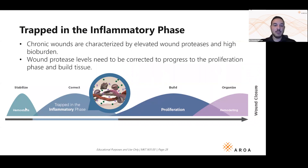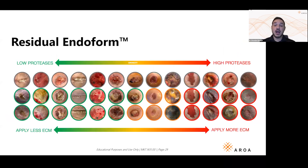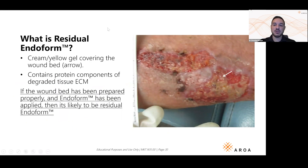Getting out of the inflammatory phase and into the proliferative phase is where people often run into problems. Inflammation is a spectrum, not simply yes or no. Proteases are a marker of inflammation — low proteases means low inflammation; high proteases means a lot of inflammation. Endoform's rate of integration actually diagnostically tells you how inflamed the wound is. This is a question we get a lot: how do you know if it's residual Endoform still working, or slough that needs to be removed?